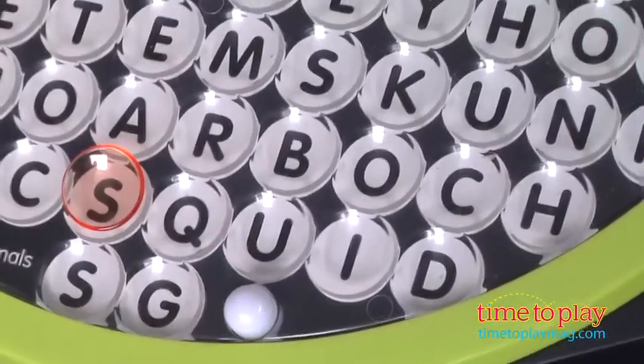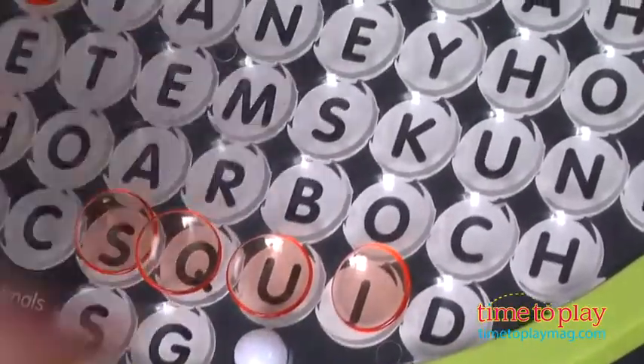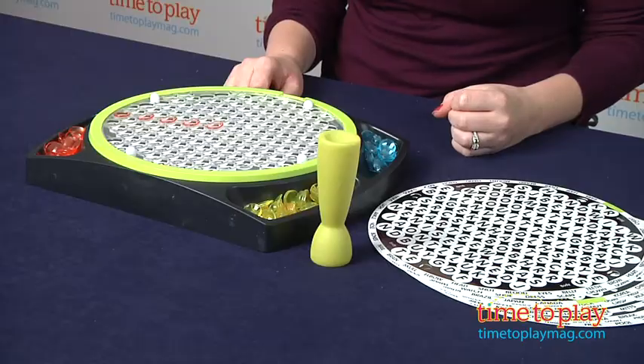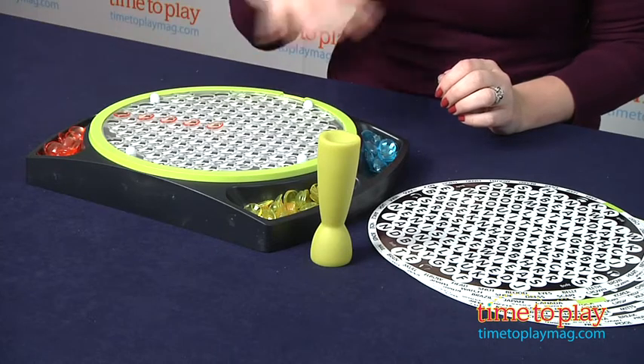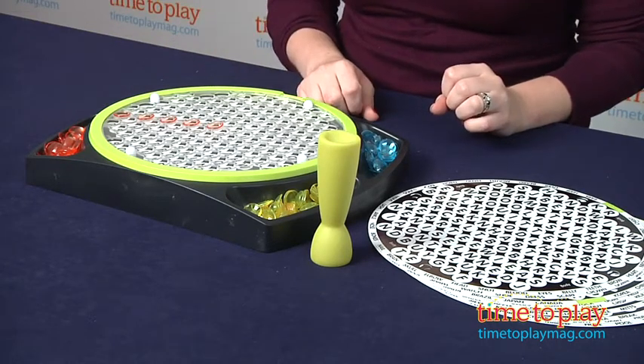As play continues, if another player finds a word that uses the letters covered by an opponent's markers, that player can remove the opponent's markers. The game continues until all the words have been found, and the person with the most markers on the board at the end of the game wins.